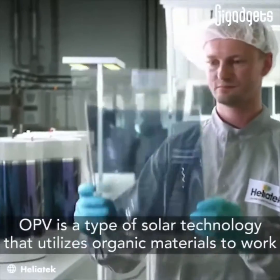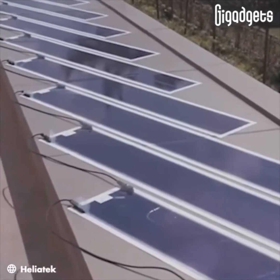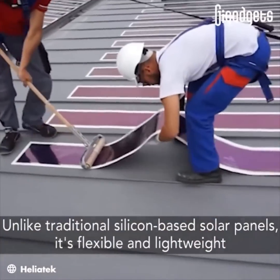OPV is a type of solar technology that utilizes organic materials to work. Unlike traditional silicon-based solar panels, it's flexible and lightweight.